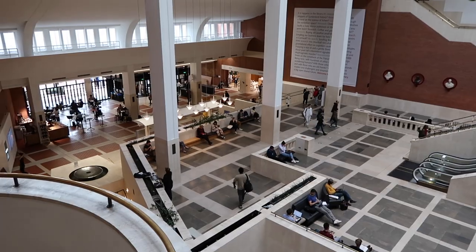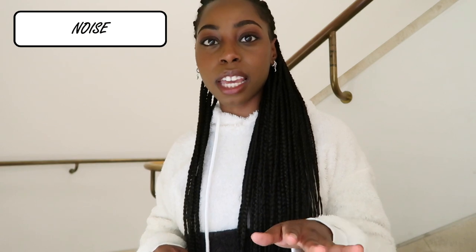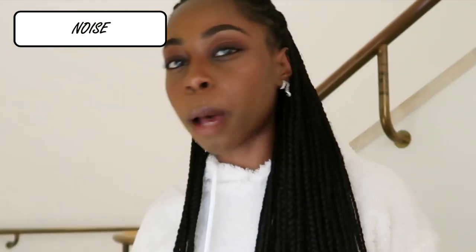I found somewhere to sit so I could do my review. The library is really nice — not too quiet. It's not that uncomfortable silence where if you sneeze you feel like everyone can come for you. There's a water feature on the lower floor so you can hear it, which is quite soothing.